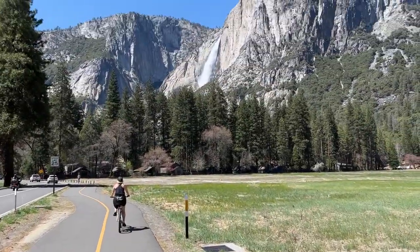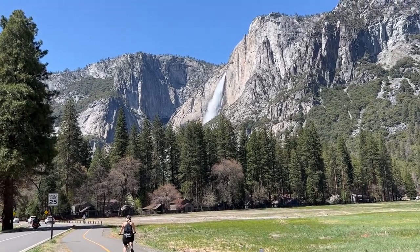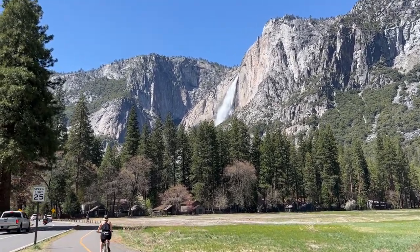After unpacking and setting up camp, we didn't want to waste any more of the beautiful day and got out on our bikes to explore the valley.